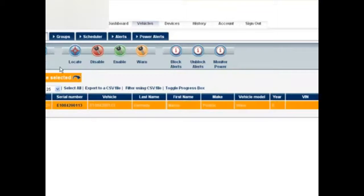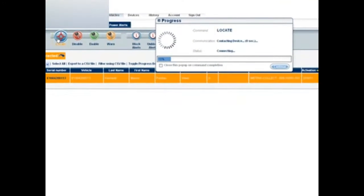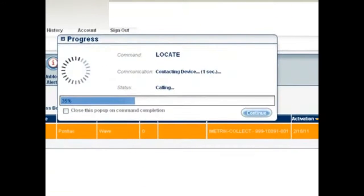Once it's selected, click on the locate command here. Immediately a progress box will appear and begin to show us the progress contacting the device. This generally takes between 12 to 20 seconds.